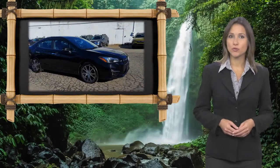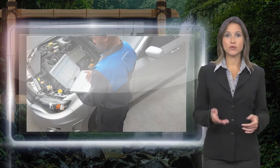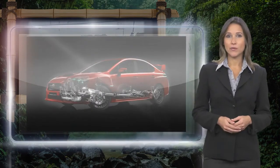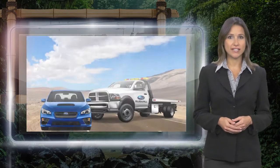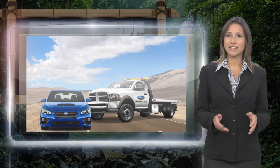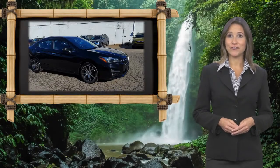Every certified pre-owned Subaru gets a stringent multipoint safety inspection. Anything that doesn't meet our high standards is repaired or replaced. With a complimentary Carfax History Report and 24-7 roadside assistance, there's no reason not to buy Subaru certified pre-owned vehicles ready for new adventures.